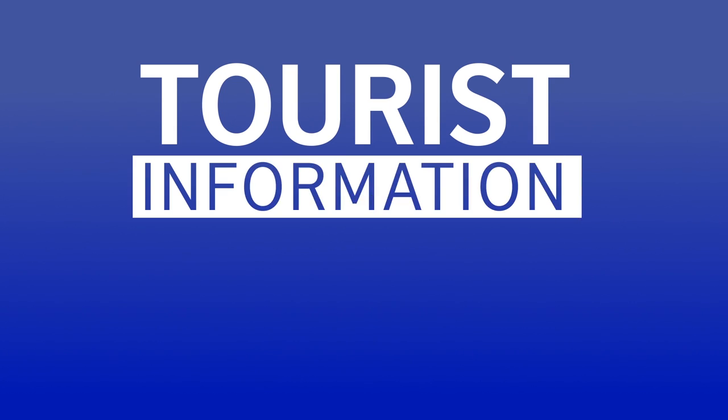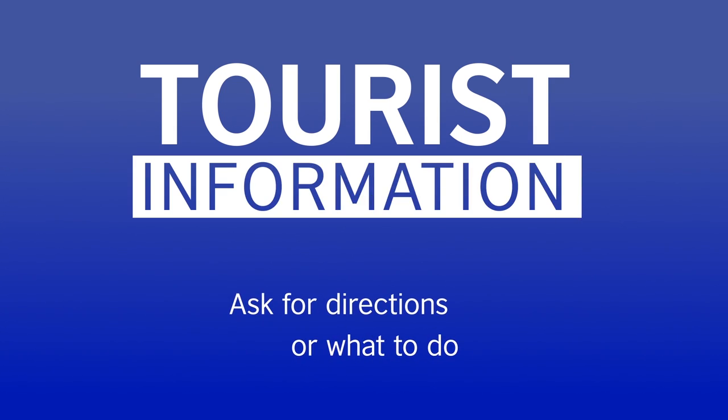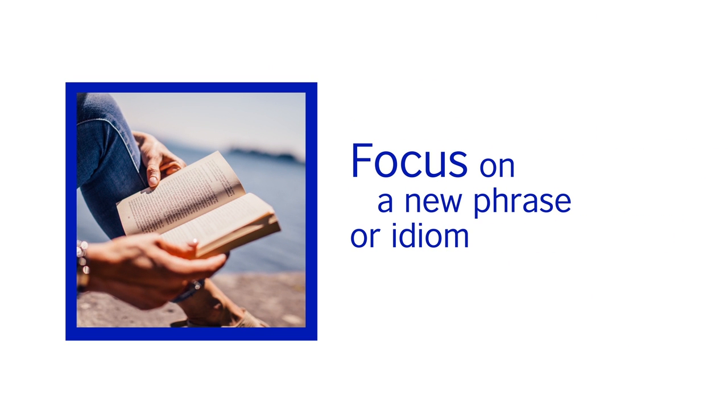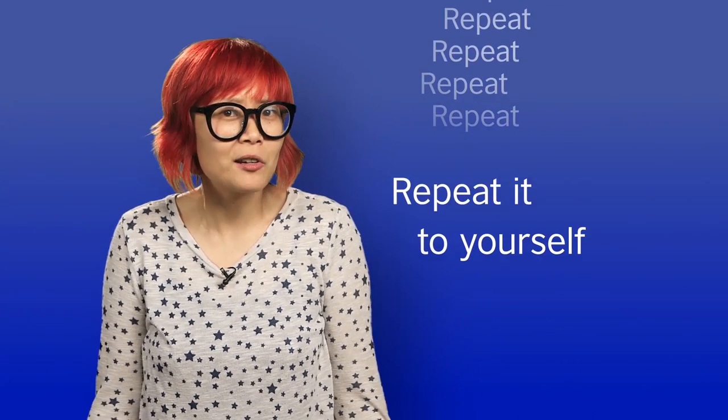If you feel like a challenge, you could go to the tourist information centre for directions or ideas on what to do. At home, you could focus on a new phrase or idiom you've heard or read and practice using it. Try repeating it to yourself first.